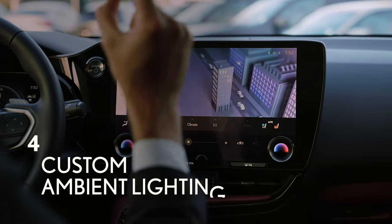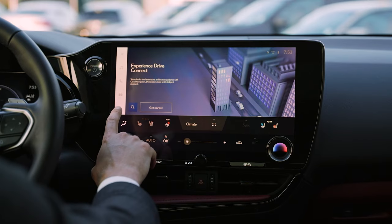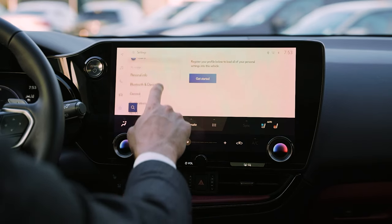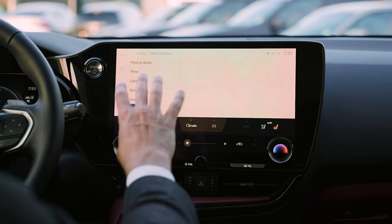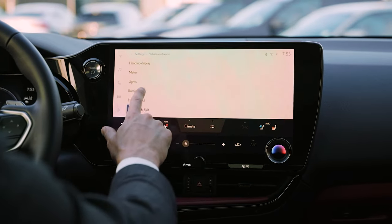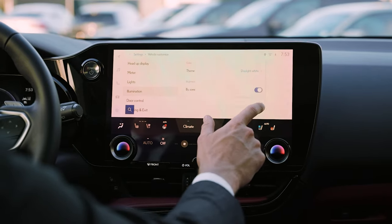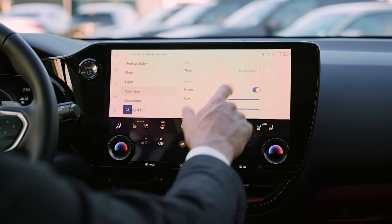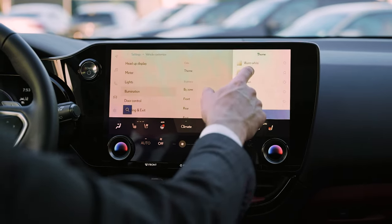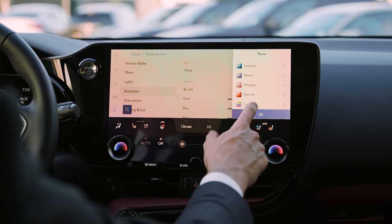Number four is custom ambient lighting. To get to the ambient lighting, you're just going to hit the gear symbol, scroll down to vehicle customize — there are a lot of cool settings in here — and go to illumination. There are a few different things here we can do: by zone, where you can choose different intensities for front, rear, and foot; or some different themes like lightning, bamboo, or rainforest.